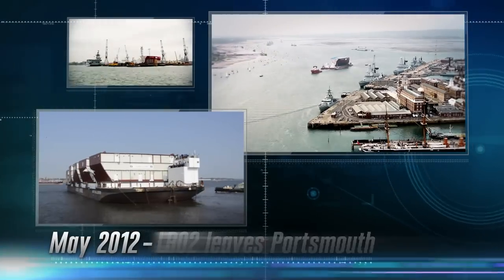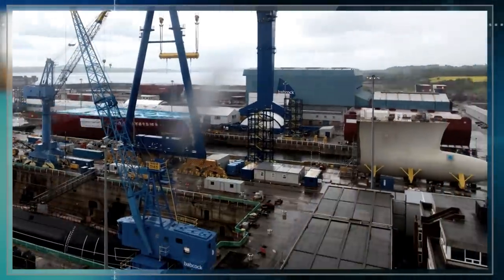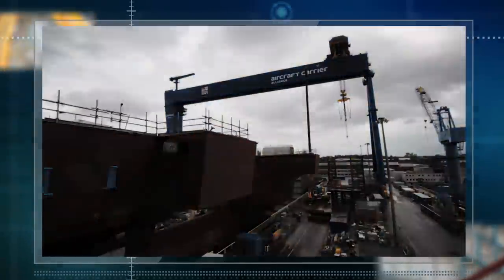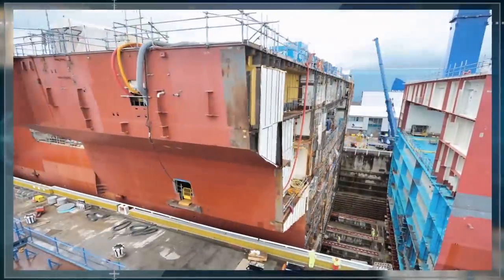You can imagine just the transportation and logistics of getting those blocks from that site up to Rosyth. The most exciting part of this project was the first block arriving and going into the dock. Then having to skid the blocks together — when you're moving 26,000 tonnes to within 6 millimetres of another block — was tremendous.